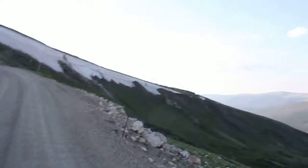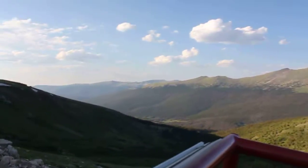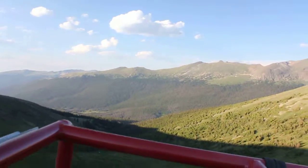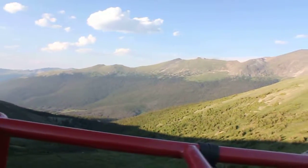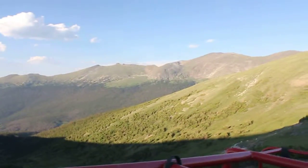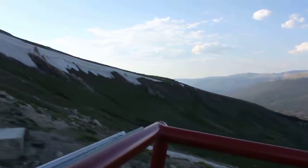I believe this basin — this snow in front of us here — goes down into the Poudre Valley. That's right. The snow over on this side is going down the Fall River, and the snow over this side is going to go down to Fort Collins.